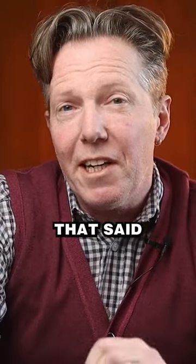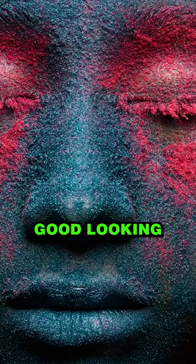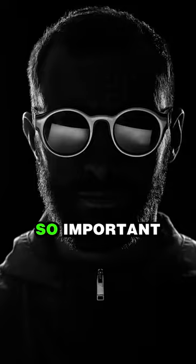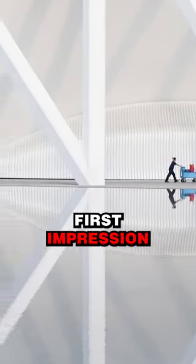There was a study done by Princeton University that said it only takes a tenth of a second for someone to decide whether or not you are good looking. This also applies to your photography and is one of the reasons why it is so important that your photographs make the best use of that first impression.